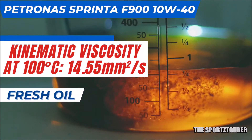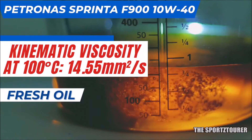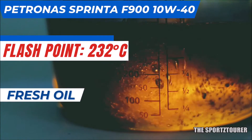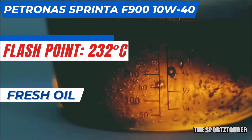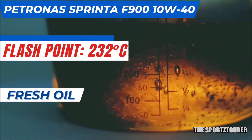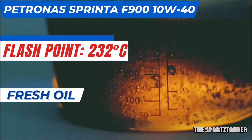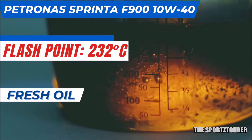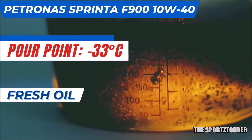The F900 brings out an impressive viscosity index of 171. The flashpoint came out at 232°C, which is an indication of a good synthetic base oil blended with performance additives — superior to what we got on the Power One Ultimate and similar to the Liqui-Moly Street Race that we had lab tested earlier. The pour point for the F900 was reported at minus 33°C.